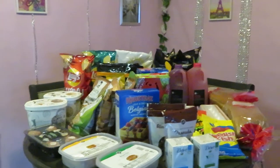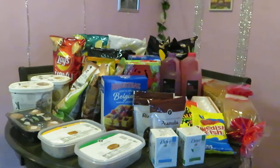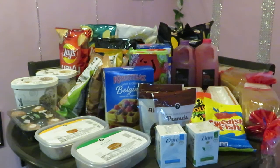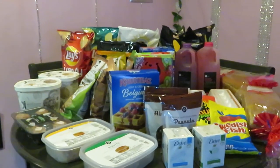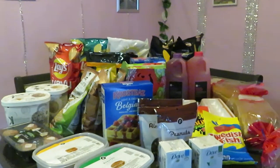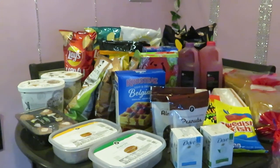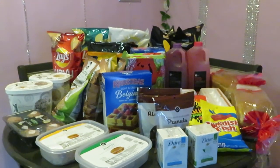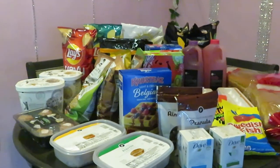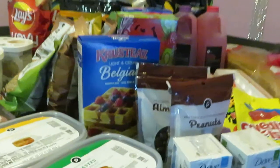Hey guys, it is Arika Misha and I am here with my Publix haul for the dates of January 2nd to January 6th. It is a short week due to the holidays. Publix has had special dates so their dates have been all over the place. They're going to be back on track next week, starting back here in Florida with Thursdays to Wednesdays.